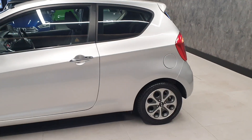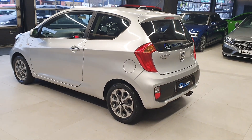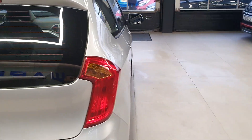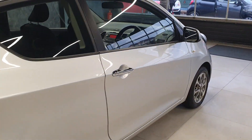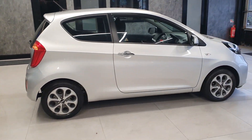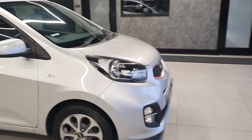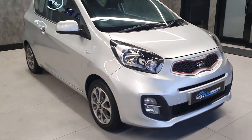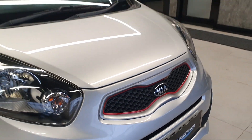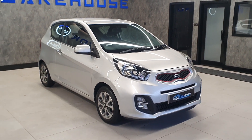Absolutely stunning condition, very clean, very well looked after by its previous keepers. And what a cool looking little thing. Very similar to the GT line that Kia do in regards to styling, so you've got the upgraded bumpers front and back, the upgraded alloys, and as part of the city you've got this cool little grille with the red surround. Gives it a nice sporty little look, but remember this is only a one litre as well.